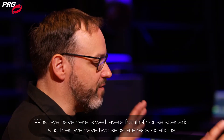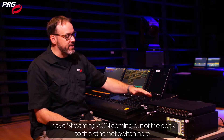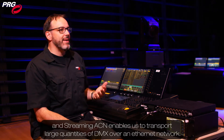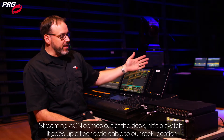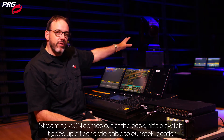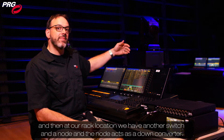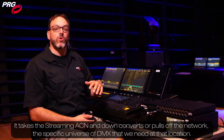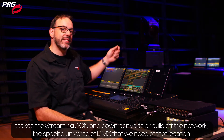What we have here is a front of house scenario and then we have two separate rack locations. I have StreamingACN coming out of the desk to this Ethernet switch here, and StreamingACN enables us to transport large quantities of DMX over an Ethernet network. StreamingACN comes out of the desk, hits the switch, goes up a fiber optic cable to our rack location, and then at our rack location we have another switch and a node. The node acts as a down converter — it takes the StreamingACN and down converts, or pulls off the network, the specific universe of DMX that we need at that location.